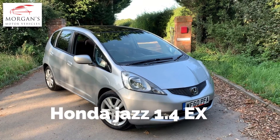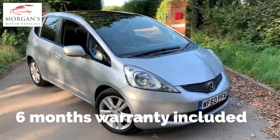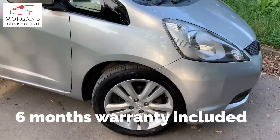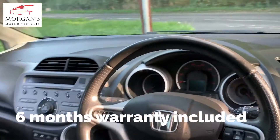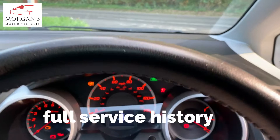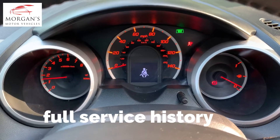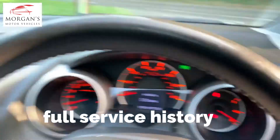Hi guys, got a favorite here at Morgan's Motor Vehicles — Honda Jazz 1.4 EX presented in Alabaster Silver. Super clean vehicle with 97,000 miles, so bearing in mind it's a 10-year-old car, it's done just 97,700 miles. I'll switch it on so you can hear it — really nice clean vehicle inside and out.